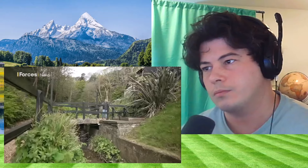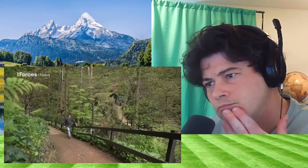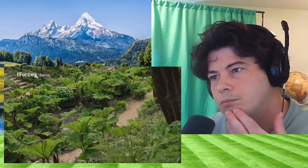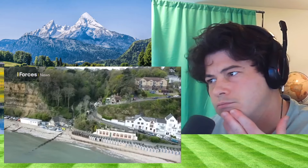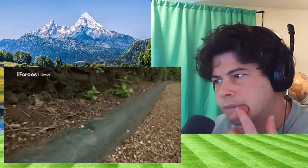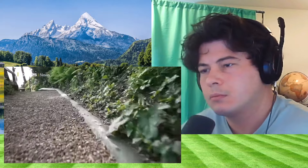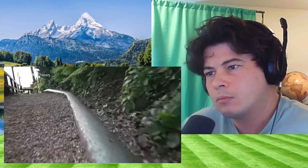This is Shanklin Chine on the southern coast of the Isle of Wight — a beautiful gorge running down towards the sea, apparently the island's oldest tourist attraction. But why is it relevant to the Normandy landings of 1944? This pipe is known as PLUTO — Pipeline Under The Ocean. Historians say it's one of the most significant technological achievements of the entire Second World War.